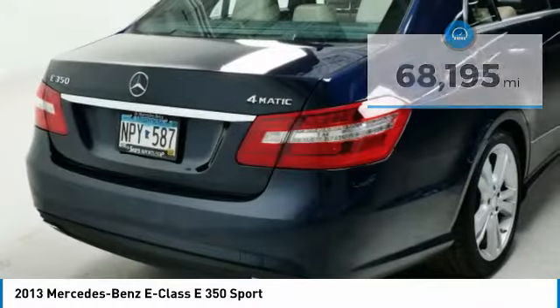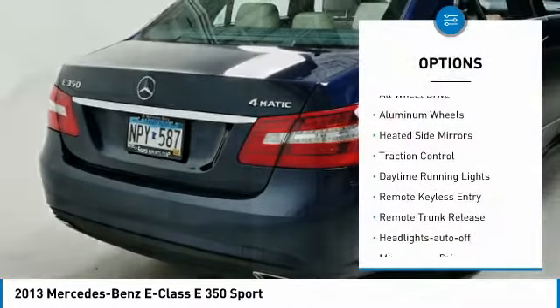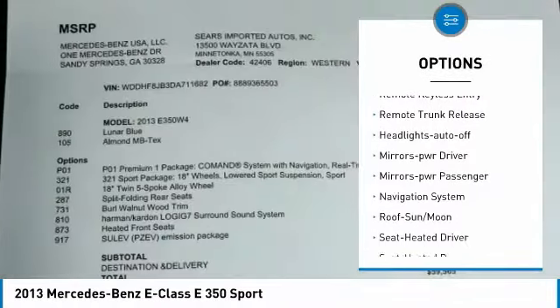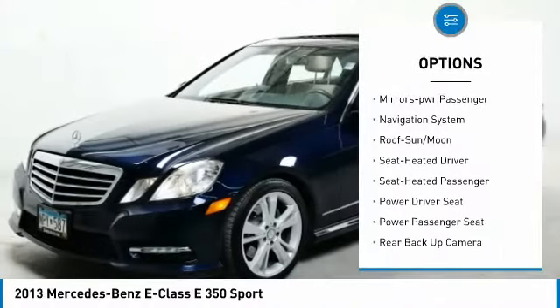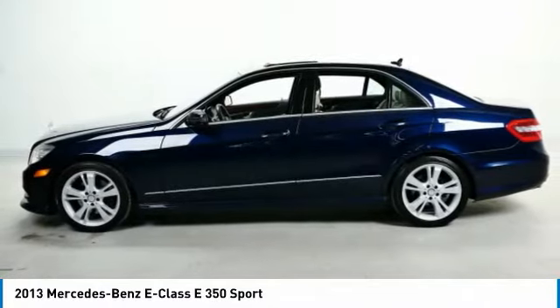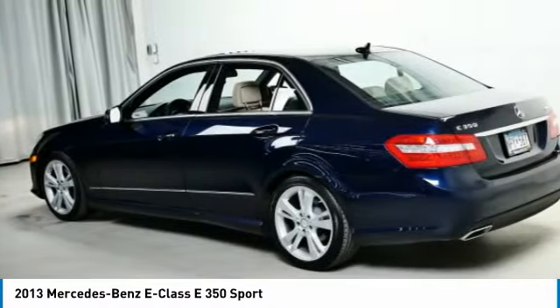Here are some of this vehicle's great options: all wheel drive, aluminum wheels, heated side mirrors, traction control, daytime running lights, remote keyless entry, remote trunk release, headlights auto off, mirror memory, mirrors power passenger.